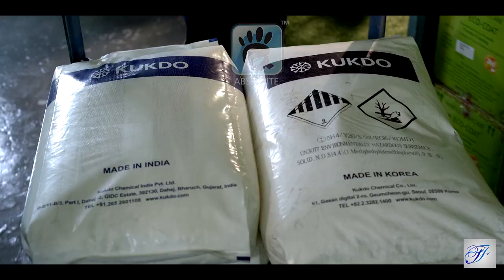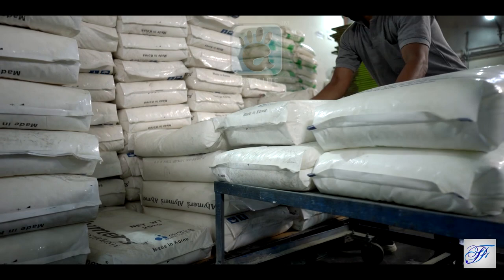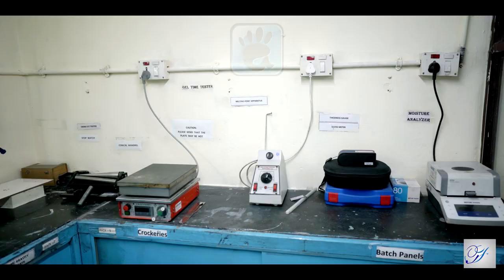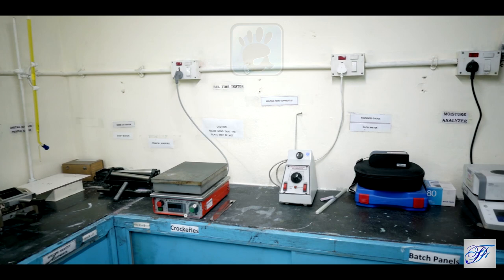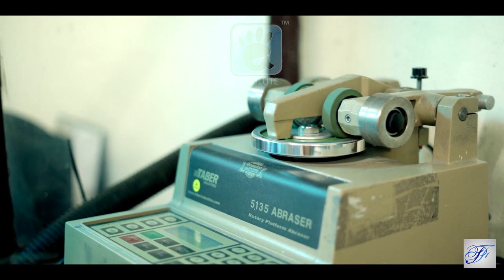Parfero Coatings procures its raw materials from world leaders in the field. They are then stored in a stockyard post-inspection as per standards. The plant has a state-of-the-art R&D facility and well-equipped laboratory to ensure quality, with all necessary testing equipment available.